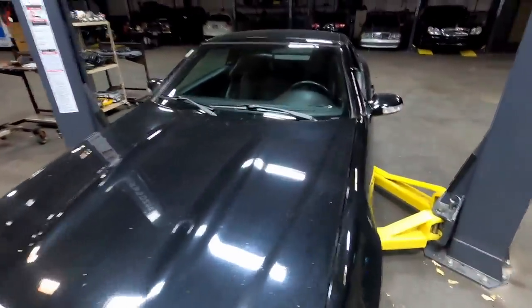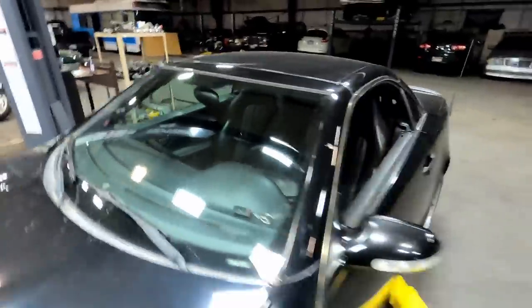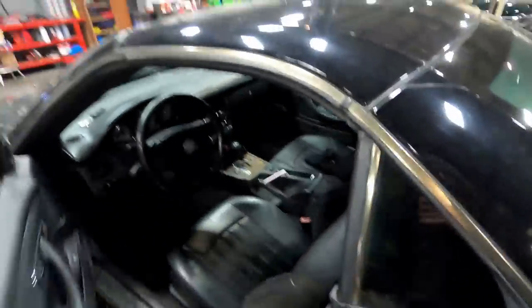I have put 800 miles on this car now. I've got a new windshield on it, but I have found some new issues that do need to be addressed sooner rather than later.